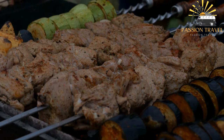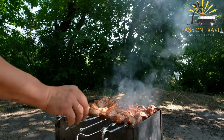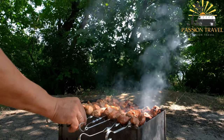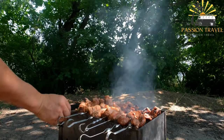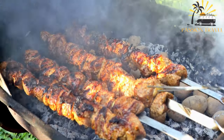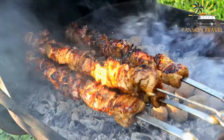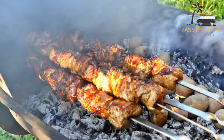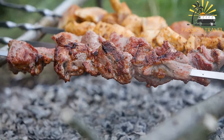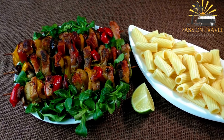To make Iraqi kebab, boneless chicken is cut into cubes and marinated in a mixture of yogurt, garlic, lemon juice, and a variety of spices such as cumin, paprika, and coriander. The chicken is then threaded onto skewers and grilled until cooked through and lightly charred. It is often served with rice flavored with spices such as cinnamon and cardamom, along with vegetables such as tomatoes, onions, and bell peppers, and a yogurt sauce made with garlic and fresh herbs such as mint and parsley. There are many recipes available online if you are interested in making it at home.